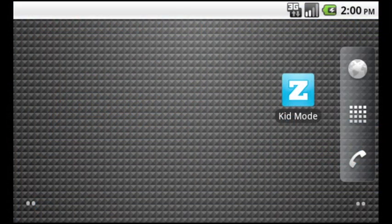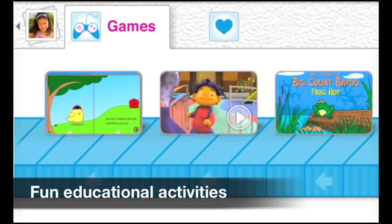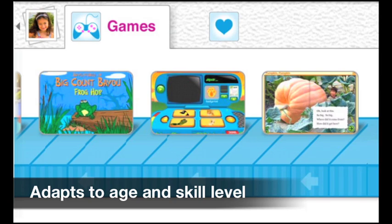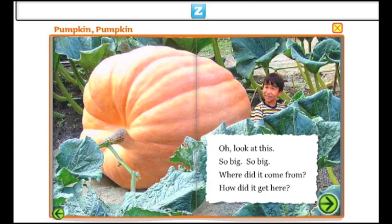Just like our award-winning computer app, all your child needs to do is tap on the blue Zoodles icon and they will enter a virtual playground filled with fun, educational activities that smartly adapt to their age and skill level. If your phone runs Flash, this playground will be filled with all the best games and videos for your child.